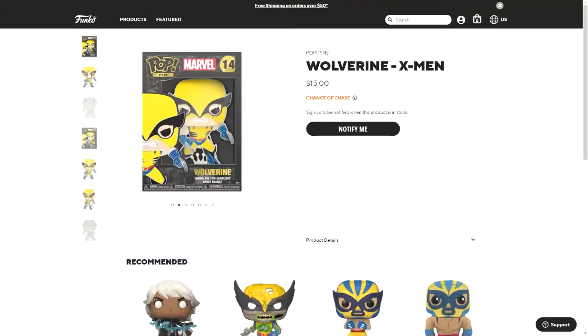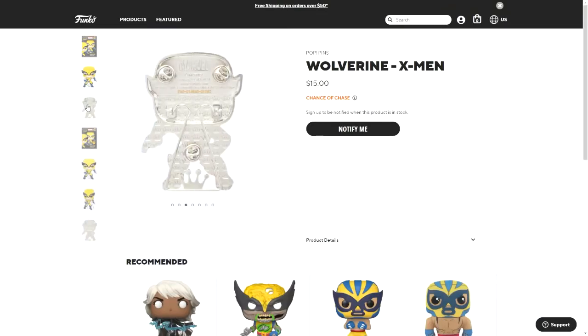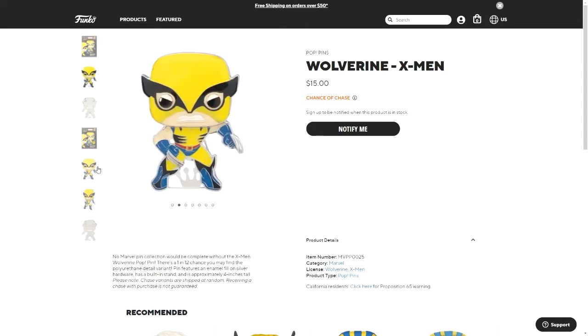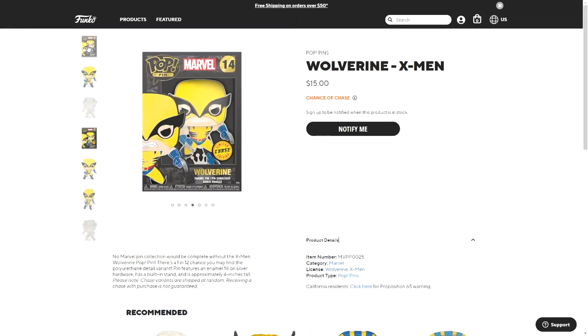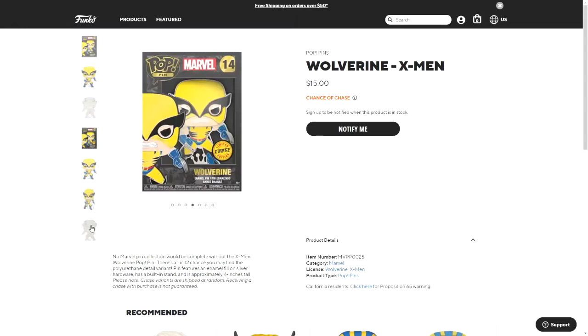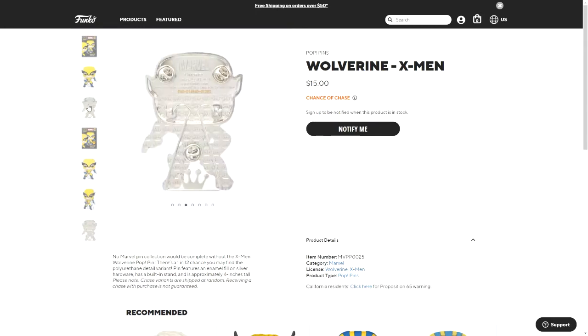The next one is Wolverine, the first one with a chase. This one has a silver back, and there is a 1-in-12 chance you may find the polyurethane detail variant. Here's the normal one and here is the chase — there isn't much difference, just more of an outline on the details. The backs of both the chase and non-chase are exactly the same.